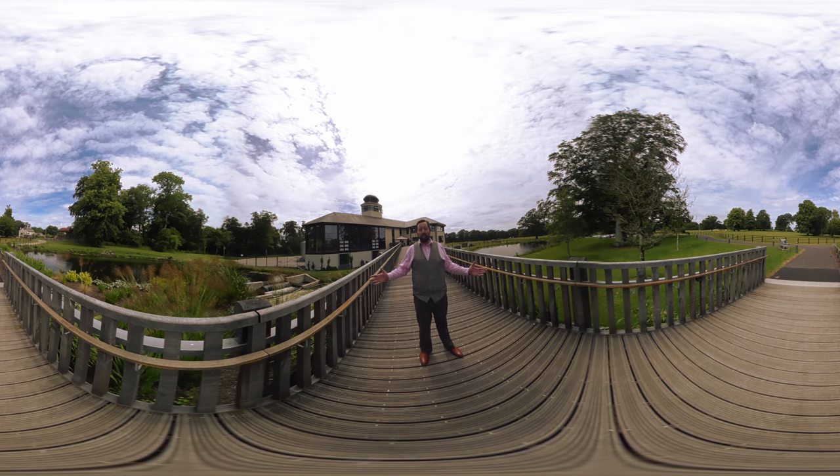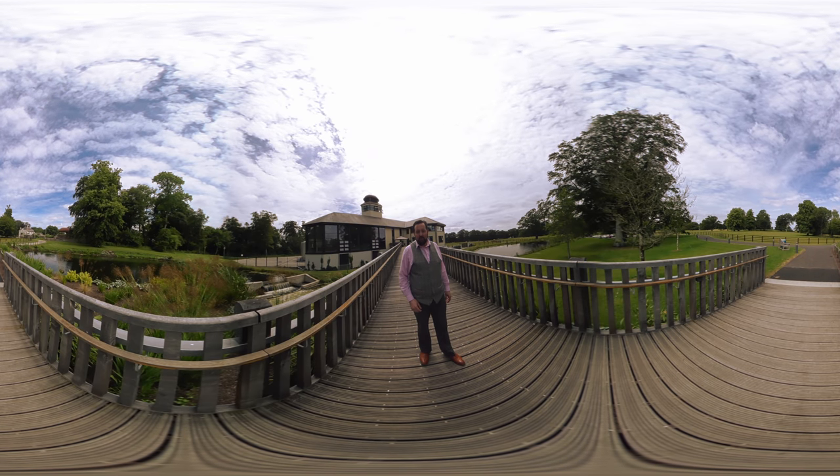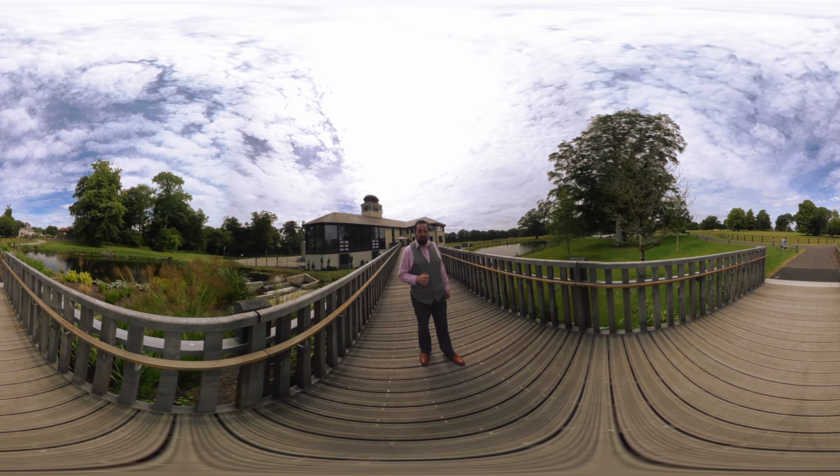It has been an absolute pleasure hosting you here at Royal Oak and we look forward to seeing you again sometime. Bon voyage.